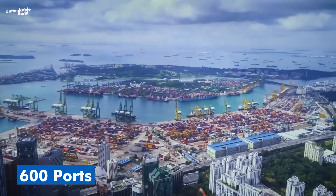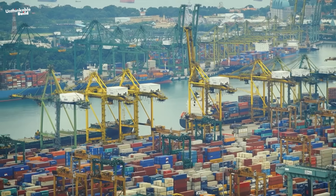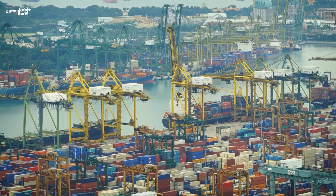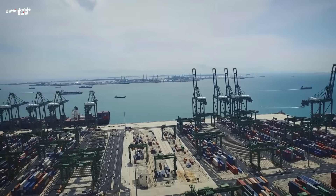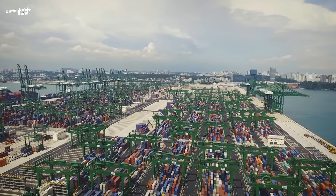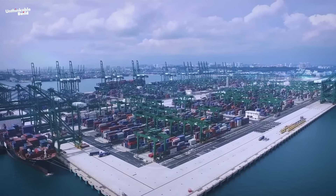The port connects to over 600 ports across 120 countries. But as container traffic grew, Singapore's old systems started to show cracks. Port operations were spread out across multiple terminals, and space was running out fast. So, in 2015, Singapore did what it always does — plan ahead.